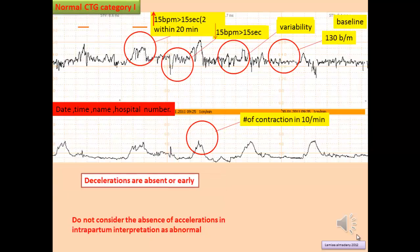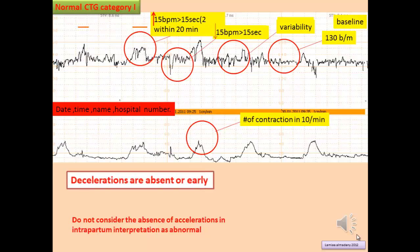What is the definition of deceleration? Deceleration is a decrease in the fetal heart rate by 15 beats per minute for at least 15 seconds duration.